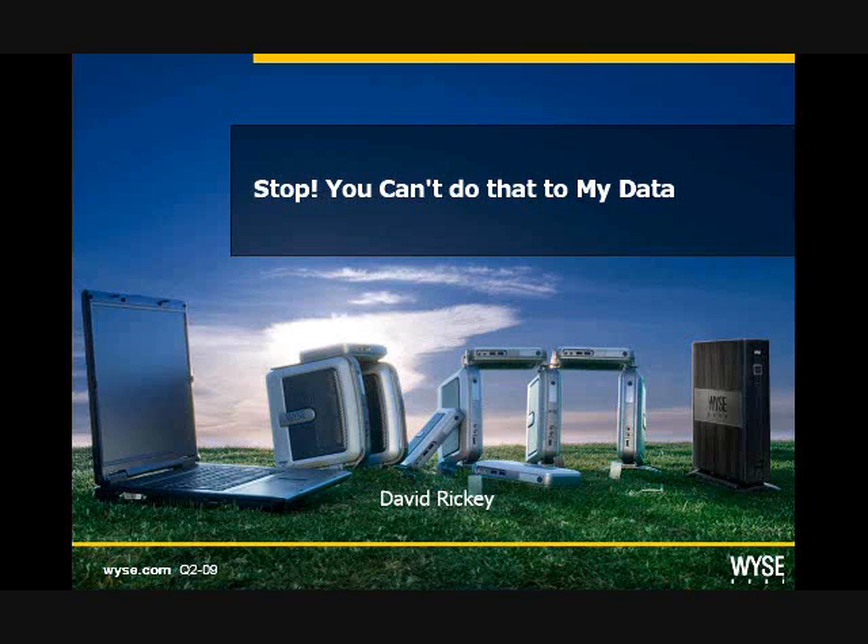Just a few quick housekeeping notes before we get started. We will be answering questions at the end of the session, so if you have any questions during the presentation, just use the question box on your GoToWebinar control panel. We are recording today's webinar, and it should be available on our website by tomorrow morning, along with the complete library of the rest of the webinars we've done recently. So without further ado, I will hand the presentation over to David.